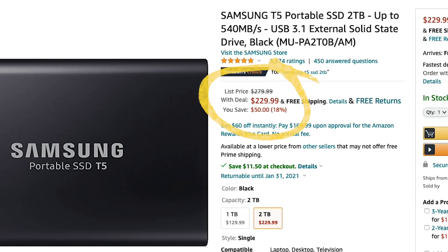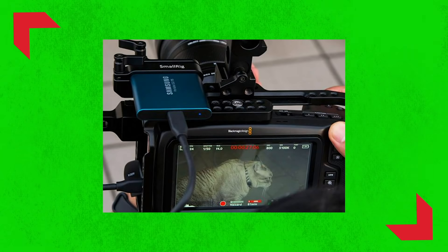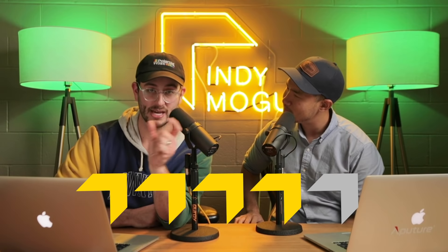Every filmmaker needs media. Samsung has their very popular T5 SSD on sale — up to two terabytes. The two terabyte version is down to $229, a $40 savings. I personally have one myself. It's the hard drive you've probably seen mounted on a Blackmagic camera — these tiny little matchbox-sized drives. It's amazing how much storage you can get on an SSD that small.